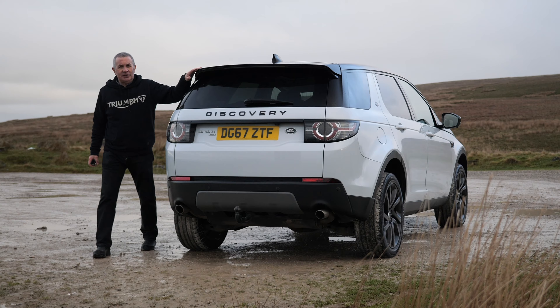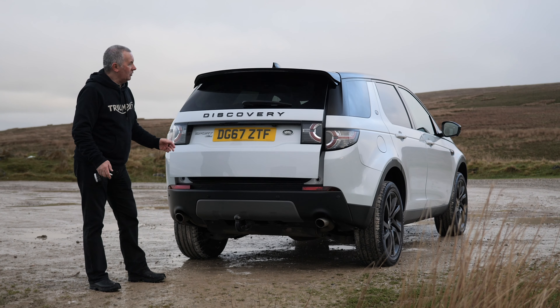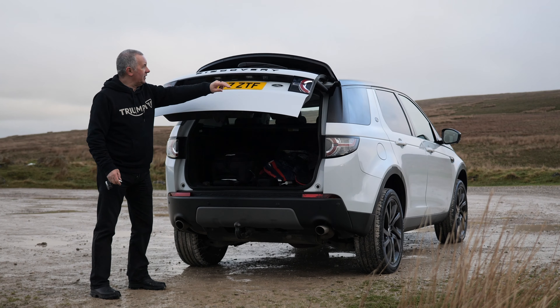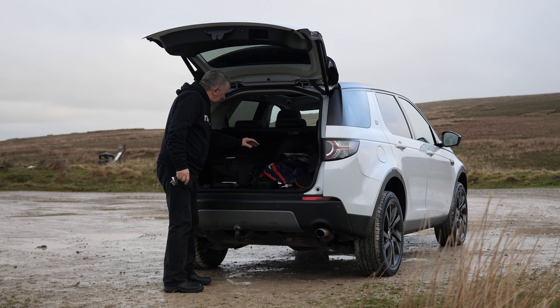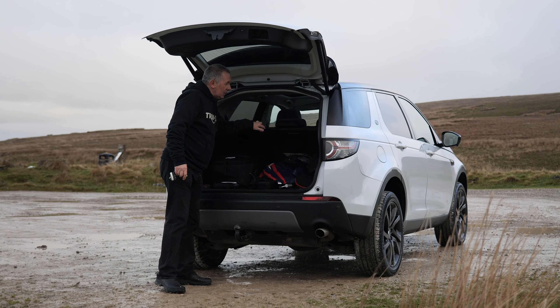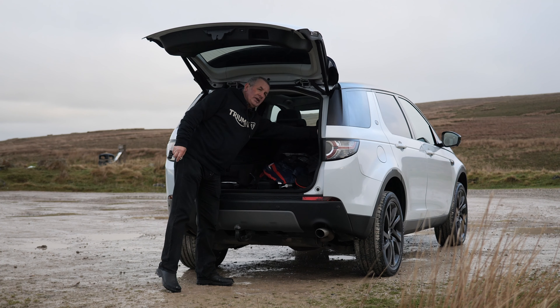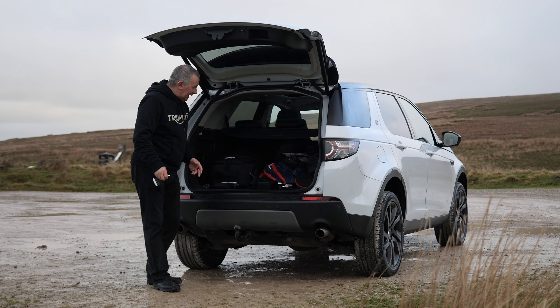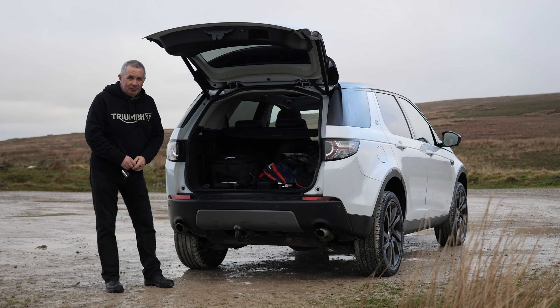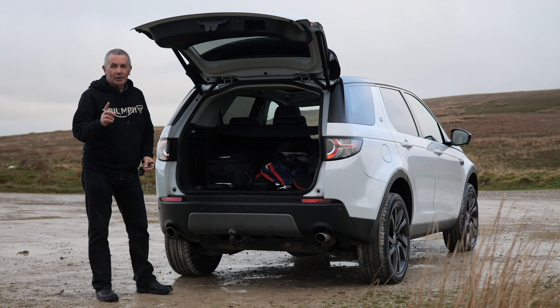The black badges look really nice. Good colour combination — it's Yulong White with black, and it's a pearlescent white so it really shines when the sun's out. Unfortunately it's a bit cloudy and dull today. Black door mirrors, rear privacy glass, black window surrounds, panoramic glass roof, integrated rear tailgate spoiler. It has the power open and power close tailgate with a reversing camera in the back.